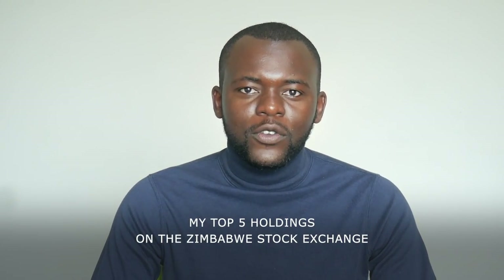If you're one of those people who has always wondered what's in my portfolio on the Zimbabwe Stock Exchange, well then this video might give you a little bit of a sneak peek. In this video, I'm going to explain my top 5 holdings on the Zimbabwe Stock Exchange.